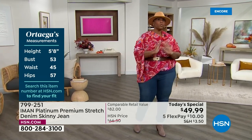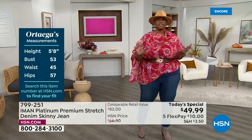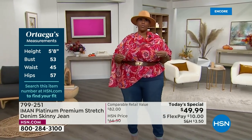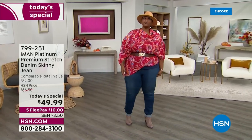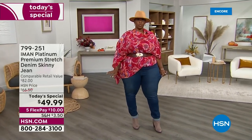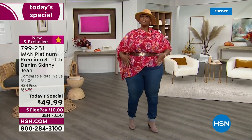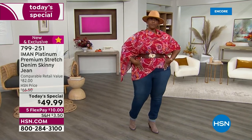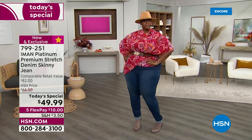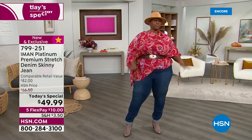Model shares her thoughts: as a plus-size girl, when I get ready to put on skinny jeans I normally cringe because they're so hard to get into. But this stretch is so comfortable, and I love the compression in the tummy. The panel in the front creates a really slimming effect and it feels so good. Wait till you get this home — you're going to love them.